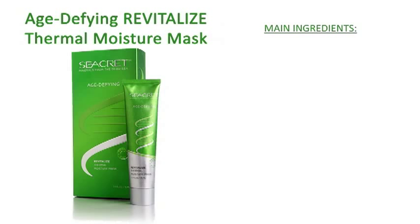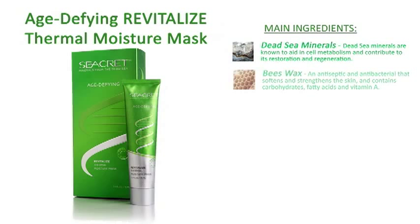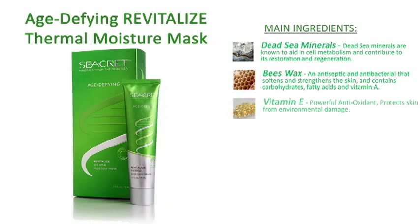Use once a week. The main ingredients included are Dead Sea Minerals, Beeswax, Vitamin E, and Apricot Seeds.